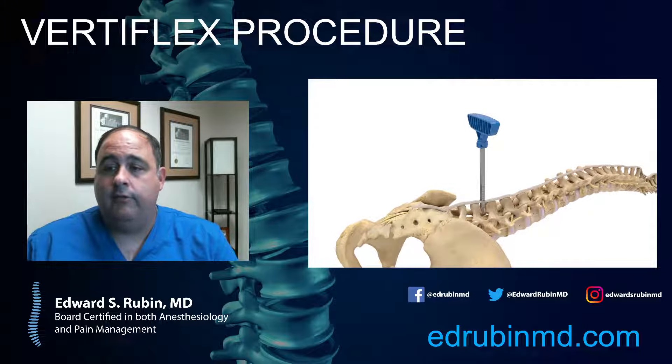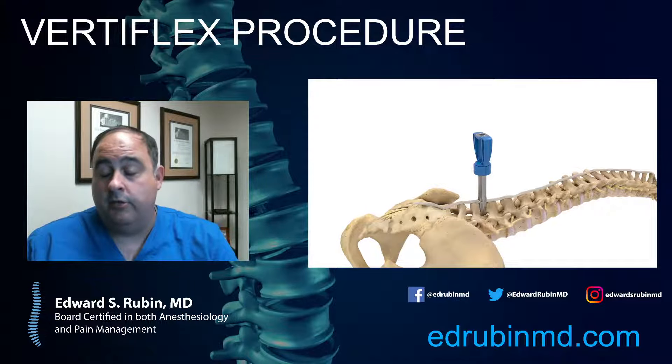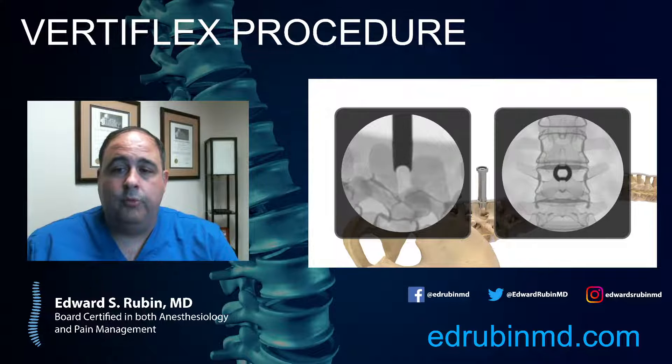This is done with twilight anesthesia — it doesn't require general anesthesia. The first step is basically just opening up the space, numbing up the area. The patient's asleep at this point, and we've inserted the device there to open up the spinal canal. That's going to unscrew, and we're going to verify under x-ray. In the picture on the left of the screen, you'll see the side view showing that it's between the spinous processes, and in the right picture, you see a straight-on view between the two spinous processes.